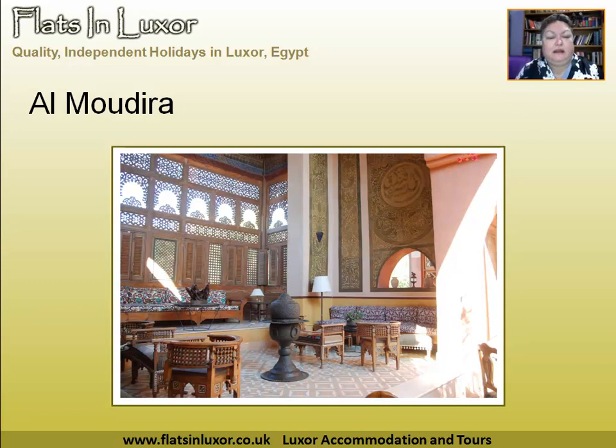This is El Mudeira. As you can see, the atmosphere is just amazing. It's quite a distance from the ferry — not walking — it's a good 30-minute drive, so you need to hire a taxi to take you out there. The alcohol is a bit pricey, but the food is actually quite reasonable. I've had lunch there a few times and really enjoyed it.